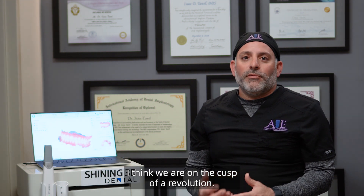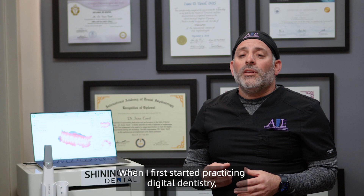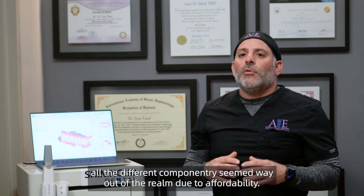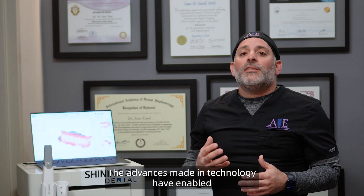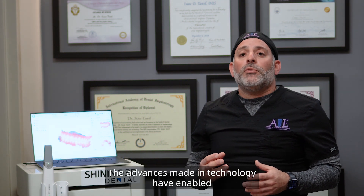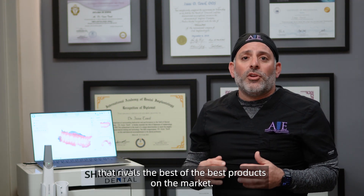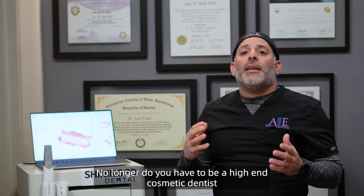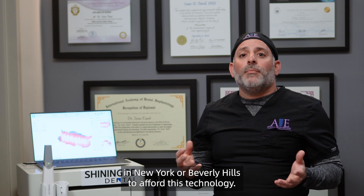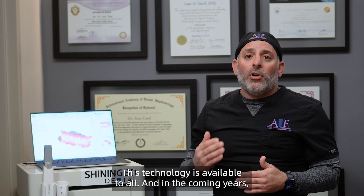I think we're on the cusp of a revolution. When I first started practicing digital dentistry, all the different componentry seemed way out of the realm due to affordability. The advances made in technology have enabled Shining 3D to provide an affordable digital solution that rivals the best products on the market. No longer do you have to be a high-end cosmetic dentist in New York or Beverly Hills to afford this technology — this technology is available to all.